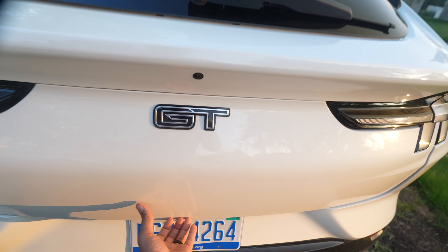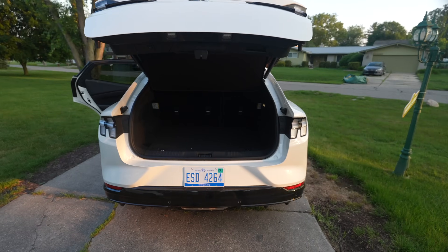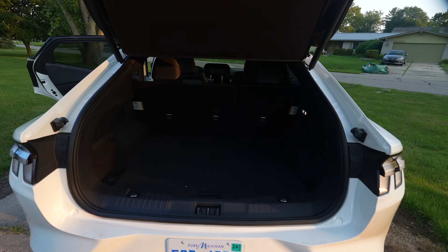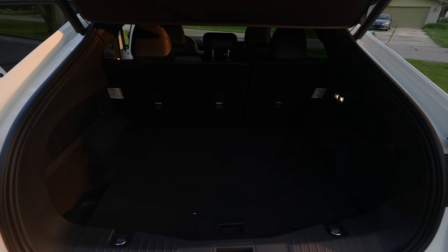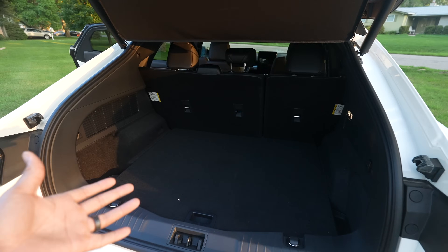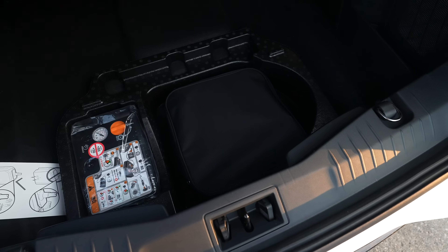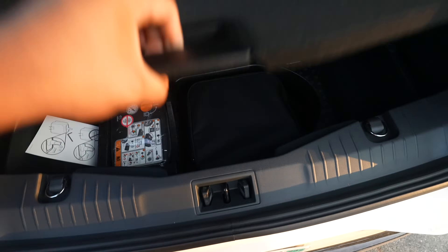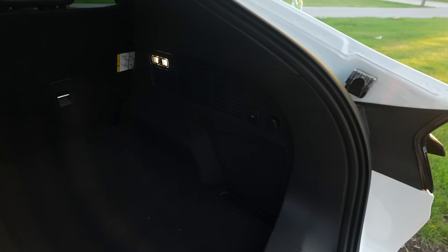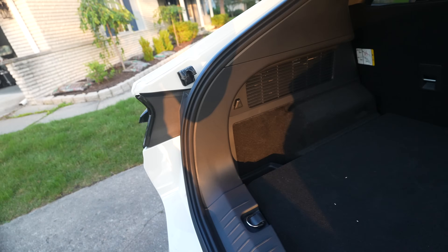Taking a look at the trunk, we can see it's a shorter trunk area compared to the Tesla Model Y. There is just enough room, I think, for golf clubs — we're going to have to test that out. You're not going to be storing a ton of stuff here, but you can lower the seats to extend it out. We also have a tire pump, charging accessories, a 12-volt outlet back here, and some grocery hooks too.